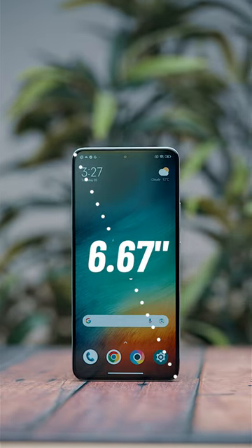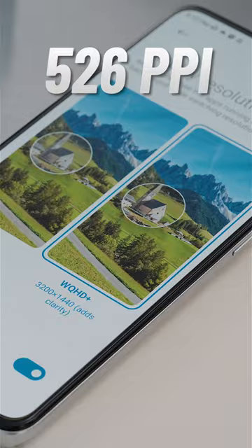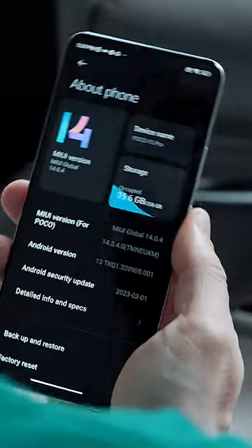The 120Hz 6.67-inch AMOLED dot display is the highest-density panel Poco has ever released, and combined with the playful MIUI 14, things look, well, funky-cool.